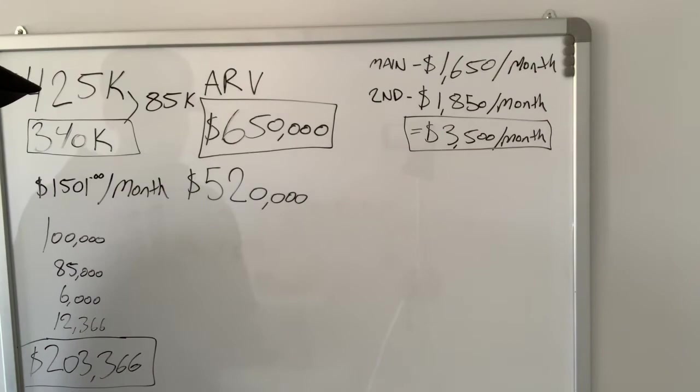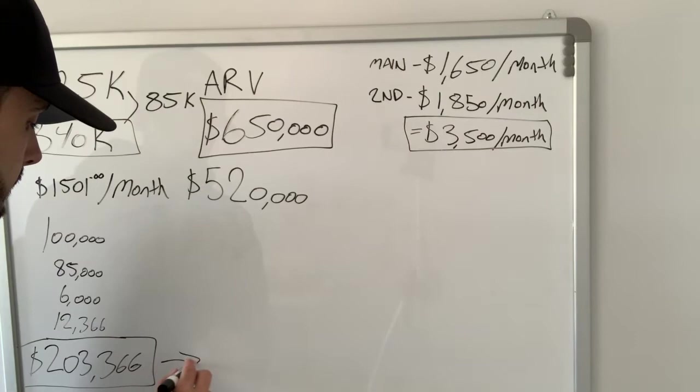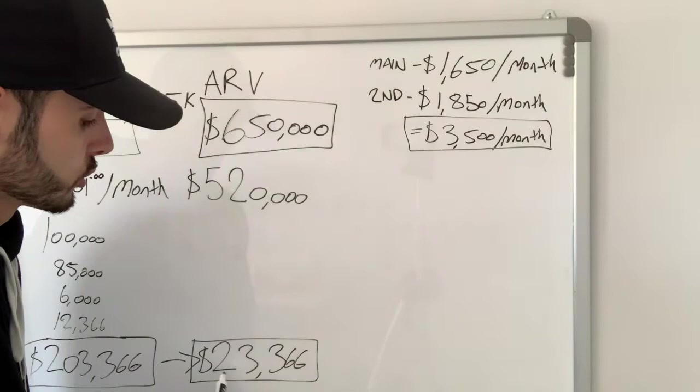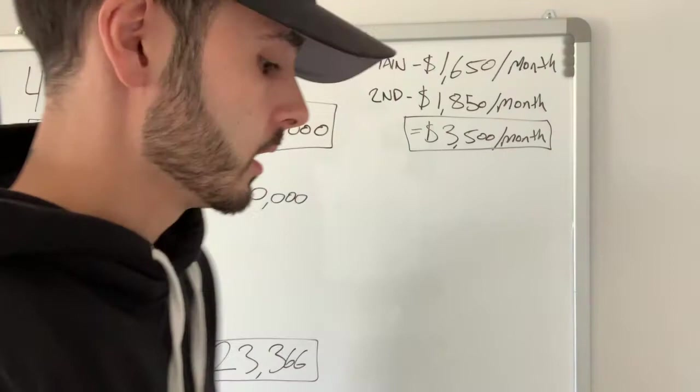That $180,000 goes toward paying off the $203,366 we have invested in this deal. Obviously $180,000 doesn't fully cover $203,366 — there's going to be a difference remaining. That difference is $23,366. What that means is that at the end of the day we will have $23,366 still invested in the property.